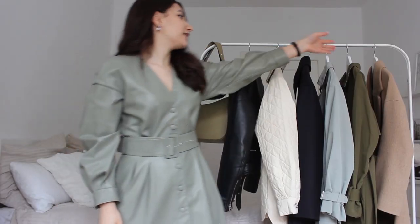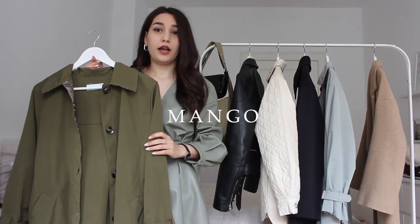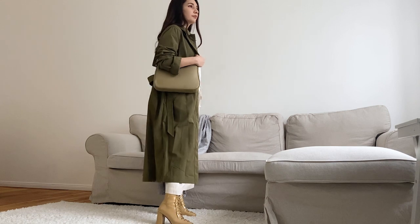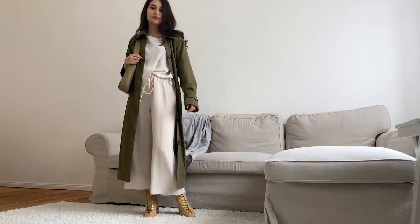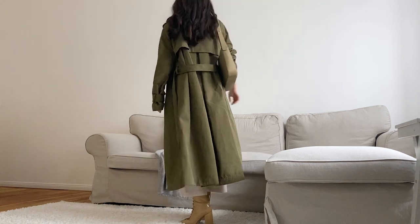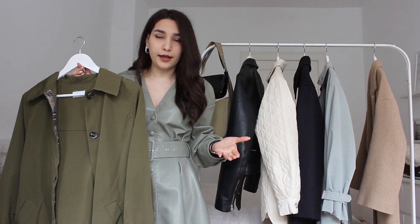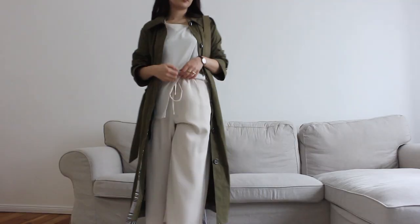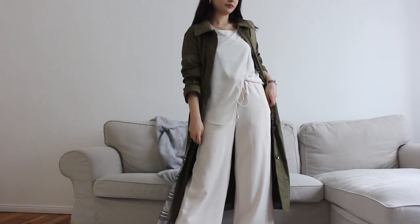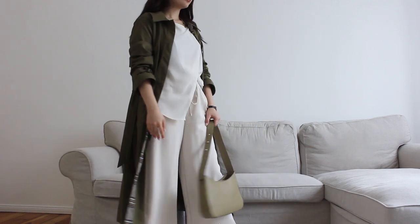The second one is this trench from Mango. I believe that coats and jackets should be more functional than the rest of your wardrobe, because we don't have as many coats as we have t-shirts, and you will be wearing it most of the time. So it should be flexible enough to wear with different outfits and style with most of your shoes — whether it's sneakers or high heels.